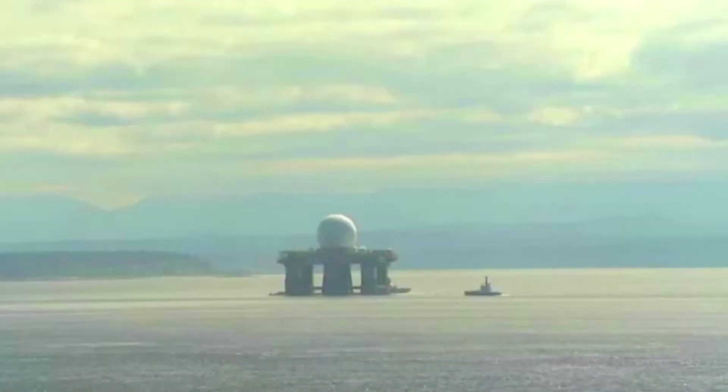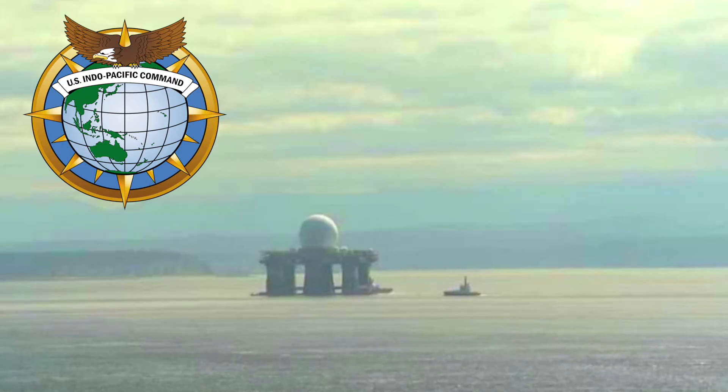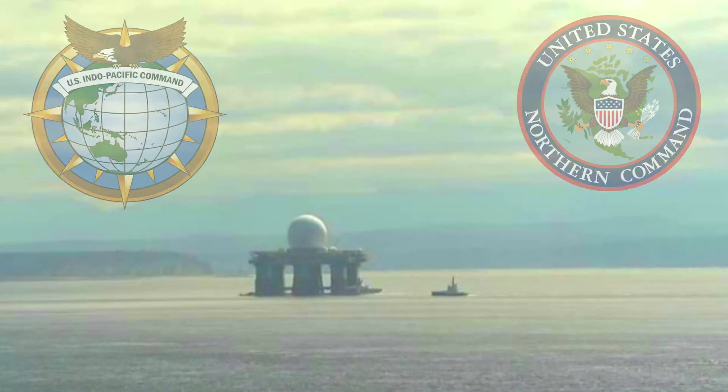In addition, the SBX team works in partnership with Warfighting Commands, U.S. Indo-Pacific Command, and U.S. Northern Command in support of their missions.